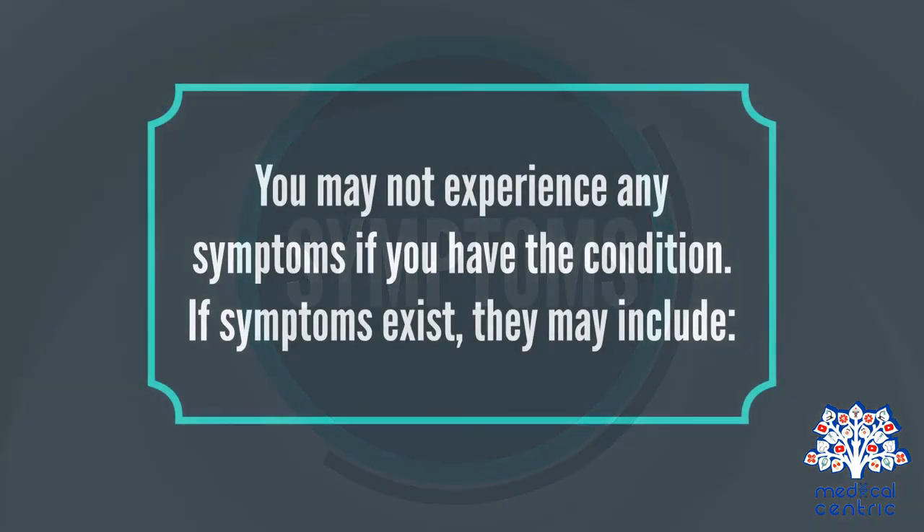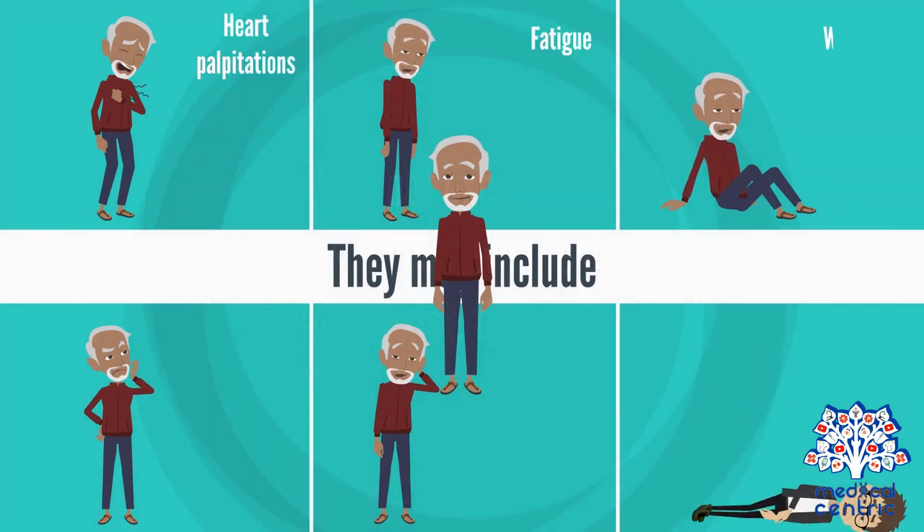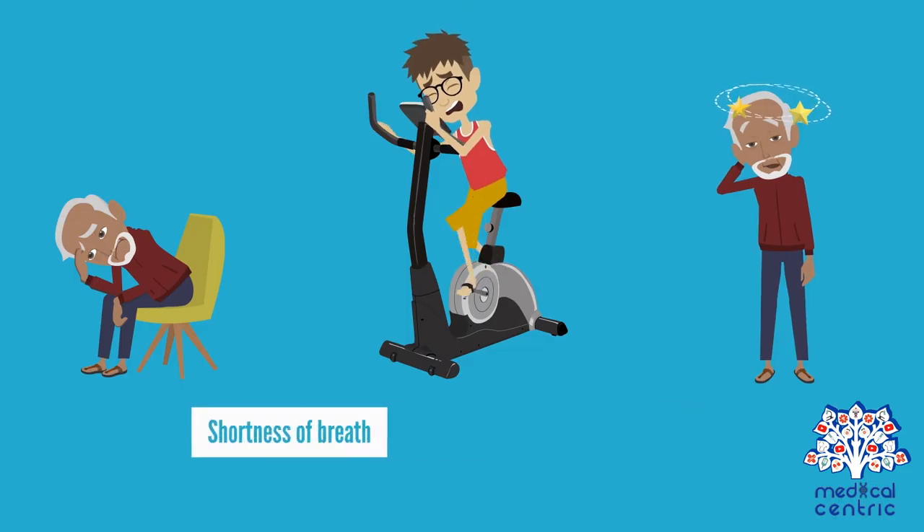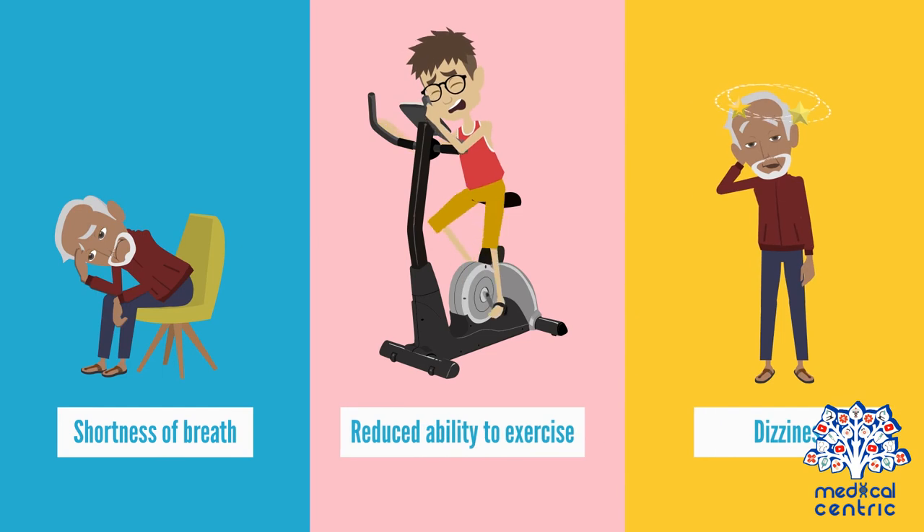You may not experience any symptoms if you have the condition. If symptoms exist, they may include heart palpitations, fatigue, weakness, confusion, lightheadedness, fainting, shortness of breath, reduced ability to exercise, and dizziness.